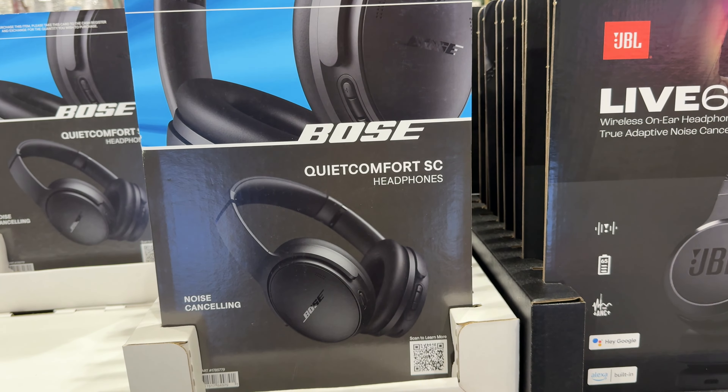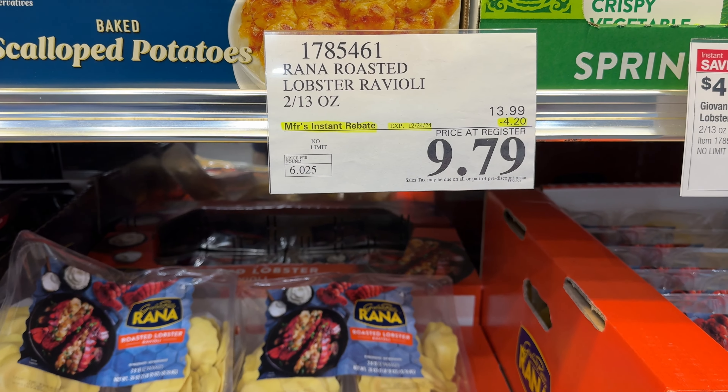The Dyson Purifier Hot + Cool is $470, was $600. It's a purifying heating fan.